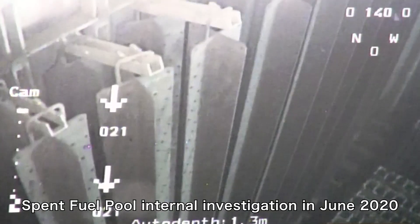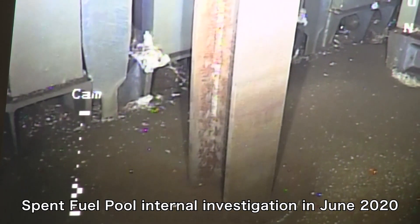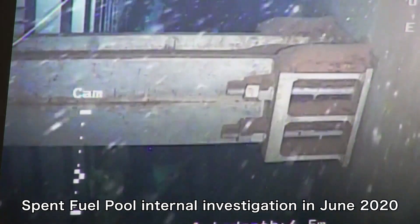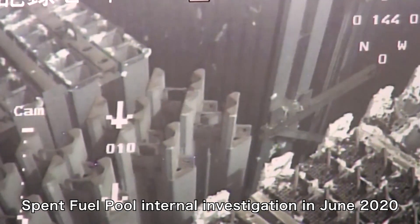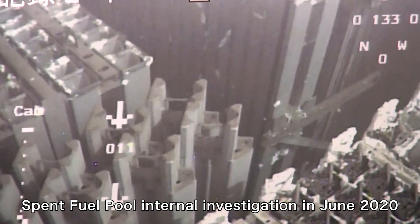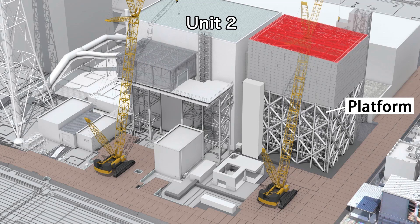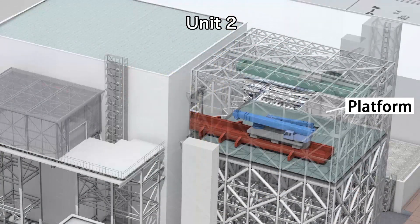The investigation didn't reveal any conditions that would hinder fuel removal. The footage taken during the investigation is being carefully analyzed and the results will be reflected in the design of fuel handling machines. Currently, we are preparing to construct a platform on the south side of the reactor building in preparation for fuel removal.